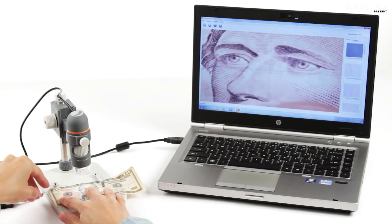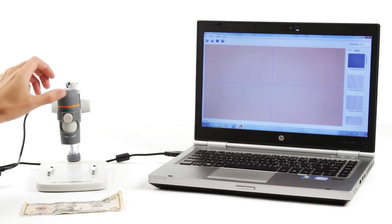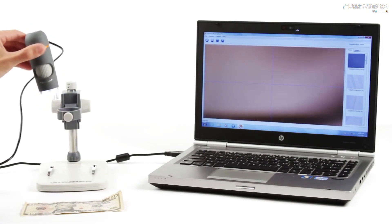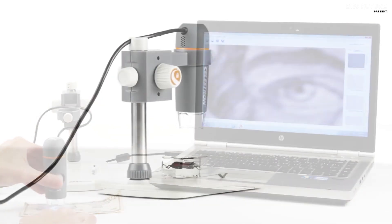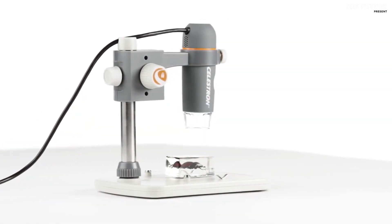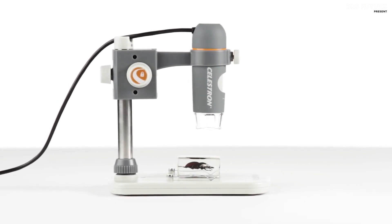The MicroCapture Pro software, available for both Mac and Windows PCs, allows you to take accurate measurements, make notes, and create high-resolution images and videos. Priced at $159, this microscope is an affordable and accessible tool for anyone looking to take their interests to the next level.